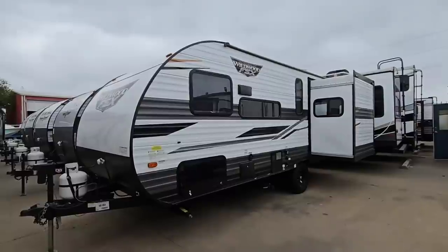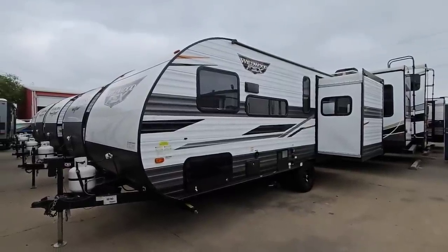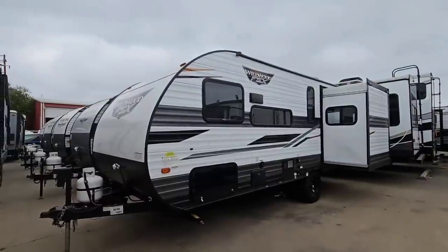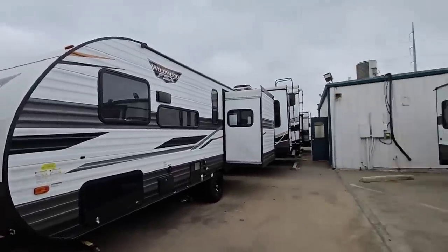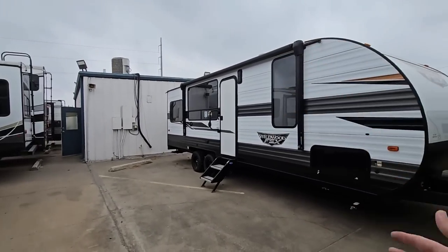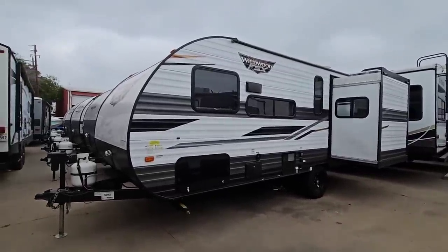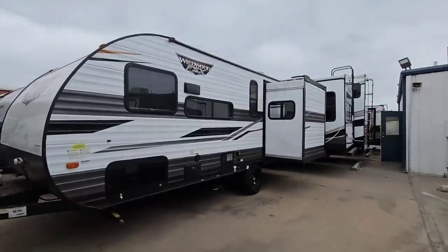Today we are out here at Ron Hoover RV and Marine in Corpus Christi, Texas, and we're going to take a look at this really interesting compact Forest River Wildwood FSX. This is a really interesting floor plan and the folks over at Wildwood have been doing some interesting things with their FSX model, including a toy hauler that doesn't really look like a toy hauler. This one is doing some interesting things as well — it's relatively compact, relatively lightweight, and has a giant slide hanging off the back.